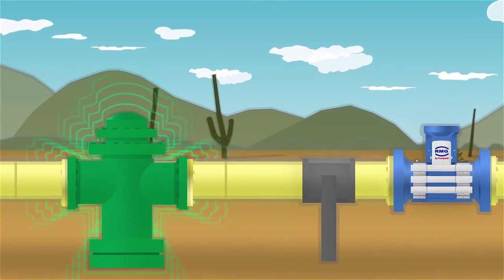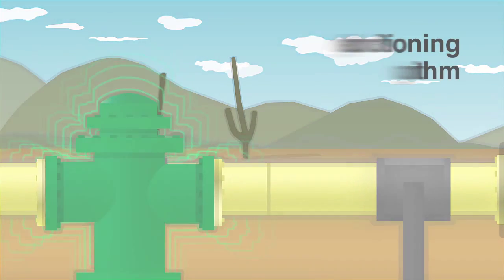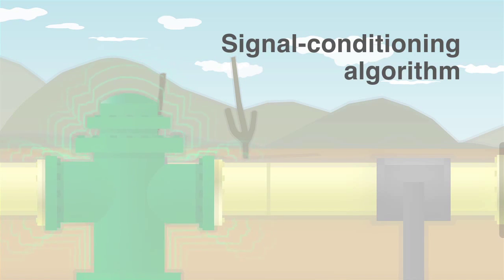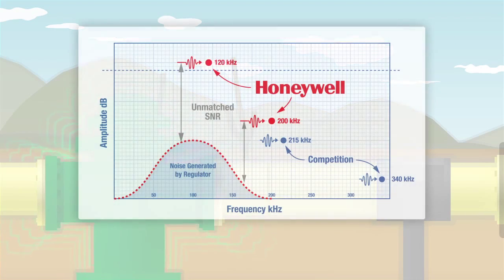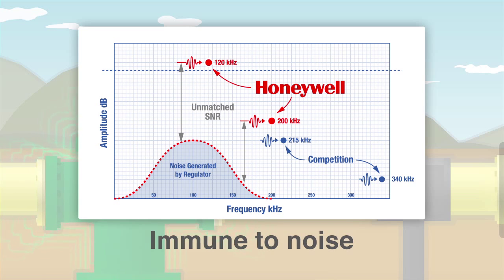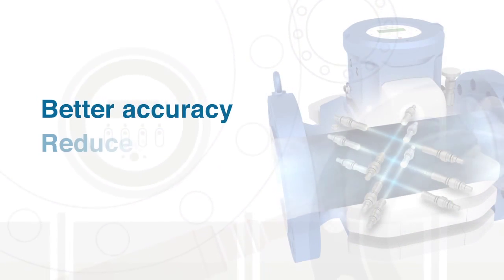The high signal-to-noise ratio makes the GT 400 measurements nearly immune to any signal-attenuating application — an important advantage because noise is a serious performance challenge in a gas pipeline system. Honeywell's proprietary signal conditioning algorithm, together with the high-power XD transducers, delivers highest accuracy performance under extreme noise conditions. Barely visible ultrasonic signals with low signal-to-noise ratio can be detected and processed for a metrologically compliant measurement with signal loss of up to 60 percent.